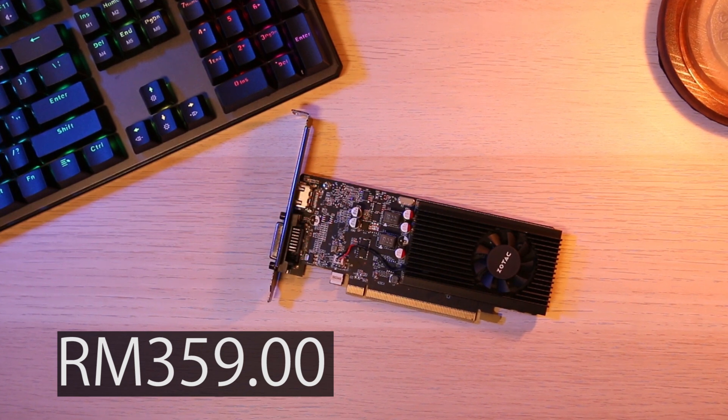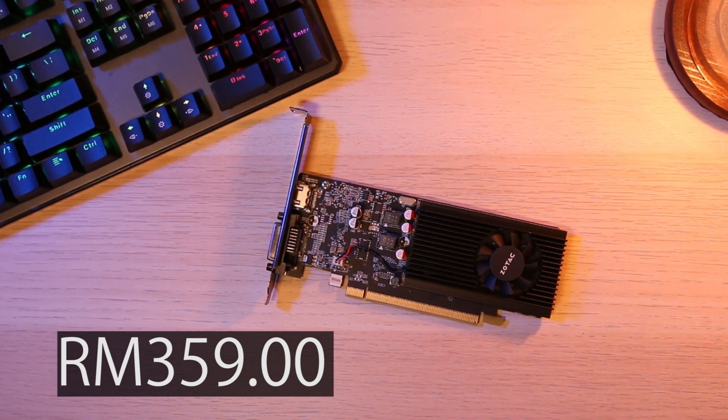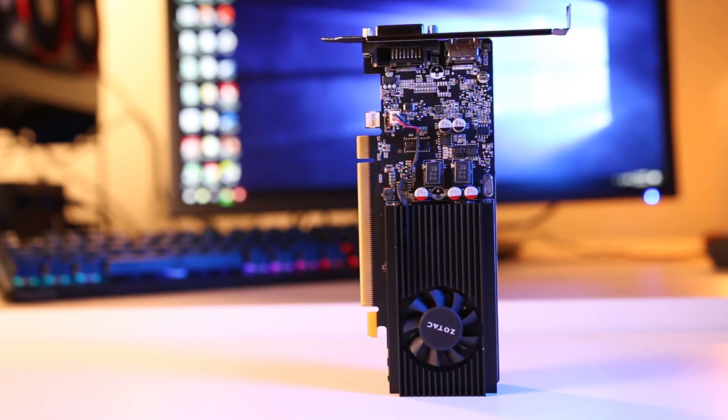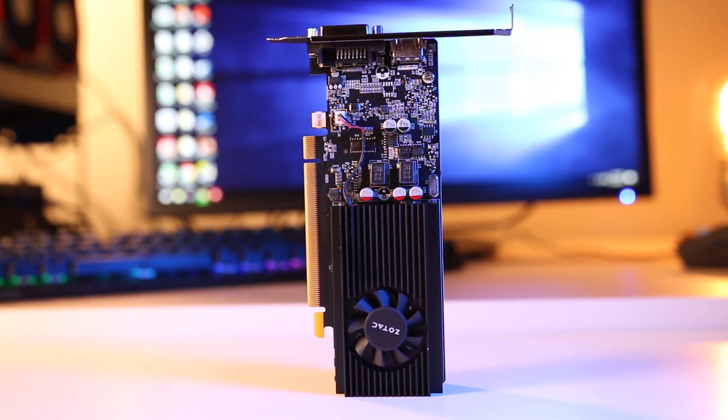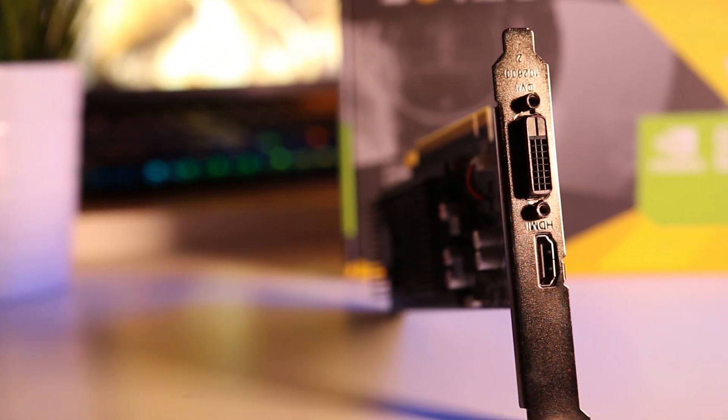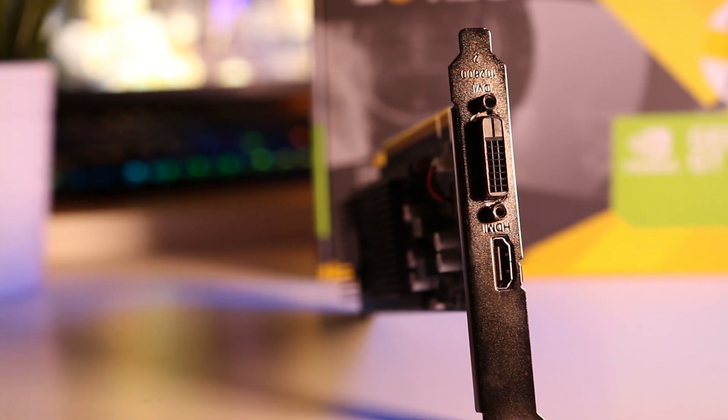So the bigger question is: is the 1030 a good GPU? Definitely — for 359 Ringgit you're pretty much getting all your money's worth. But of course the PC enthusiast crowd would definitely recommend going for at least the 1060 3GB version onwards, simply because of its VRAM efficiency and its ability to run games at higher settings.